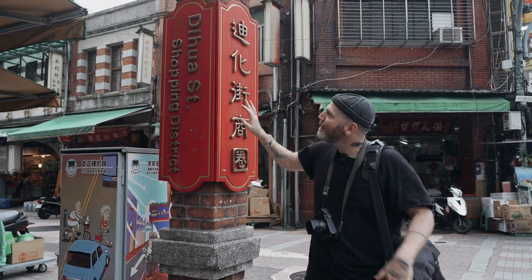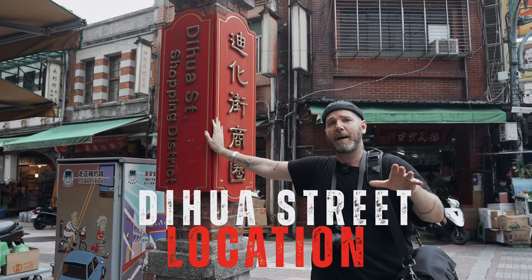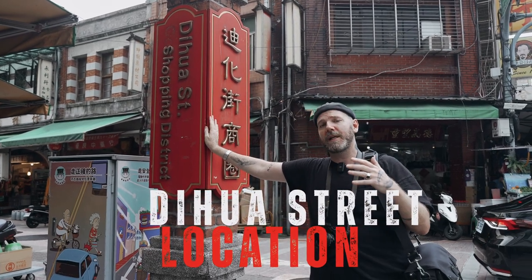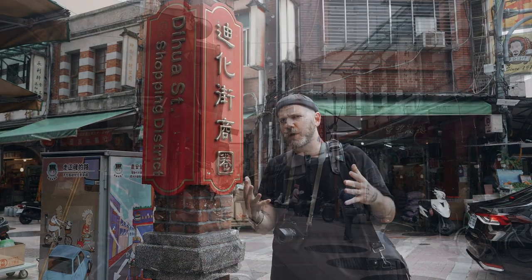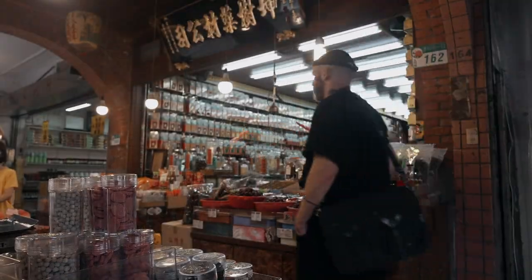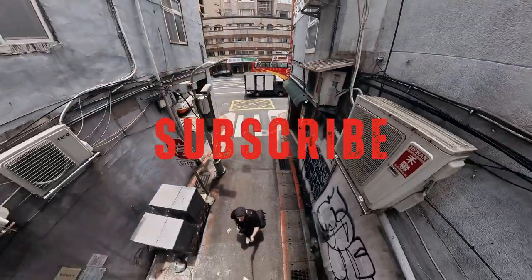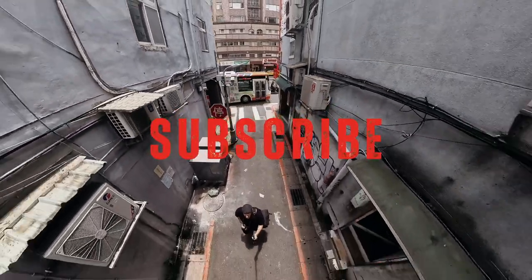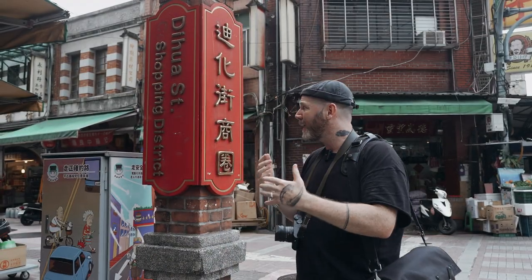I am here at Dihua Street — I'm not pronouncing that correctly so you can roast me in the comments, but I'll put the text up. This is the oldest street in Taipei, and being the clever dude that I am, I figured an old street probably has some pretty old buildings as well, and my assignment is historical architecture. So I'm going to spend my morning here, wander this main street and the alleyways, shooting with a black and white only camera. Everything starts and ends with good light, so hopefully the sun cooperates.